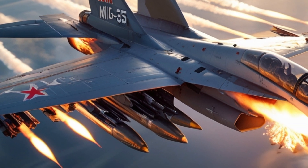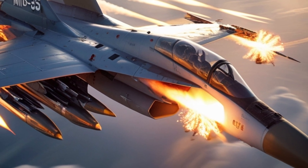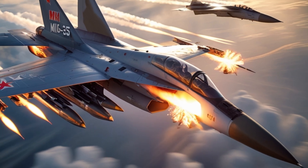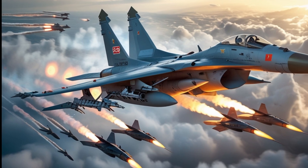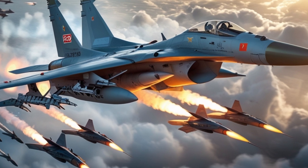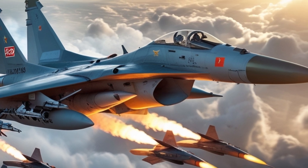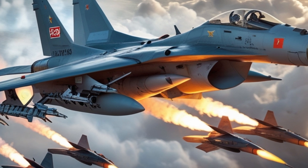At first glance, the MiG-35 carries the unmistakable DNA of its predecessor, the MiG-29, but don't be fooled by its familiar frame. This is a completely modernized platform loaded with next-generation tech. With a maximum speed of over Mach 2.25 and a combat radius of more than 1,000 kilometers, the MiG-35 offers both agility and range. It's built for both air superiority missions and ground attack roles — a true multirole beast.